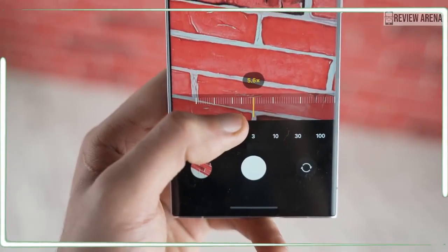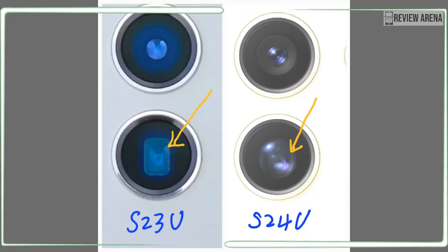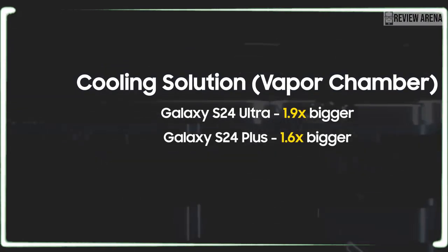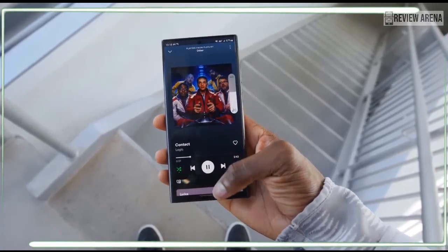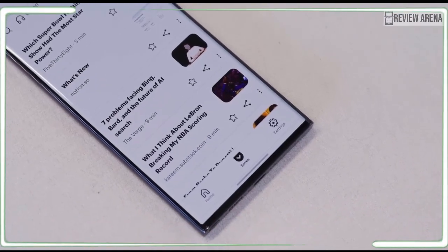This is peculiar, as titanium is normally much denser than aluminum, so it's quite intriguing that Samsung has successfully shaved off some weight. Looking at renders of the Galaxy S24 series, it is clear as day that we shouldn't expect a radically different S24 Ultra.